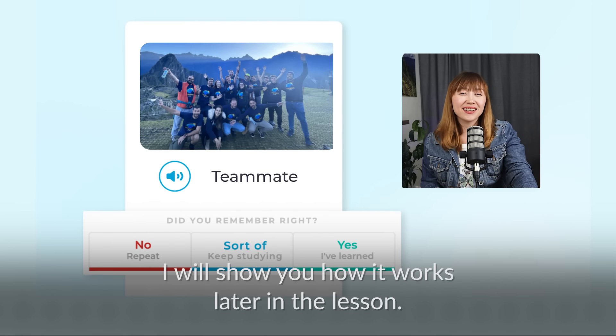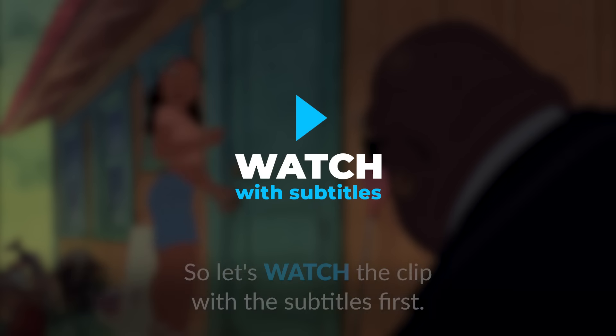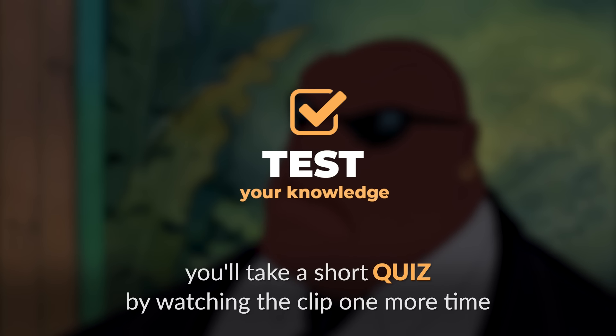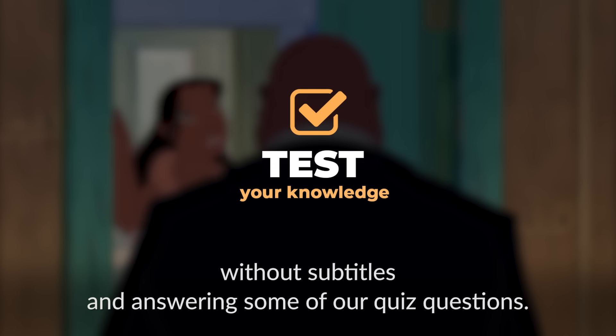I will show you how it works later in the lesson. Let's watch the clip with the subtitles first, then you will learn all of the most important vocabulary, grammar and pronunciation. At the end of this lesson, you'll take a short quiz by watching the clip one more time without subtitles and answering some quiz questions.